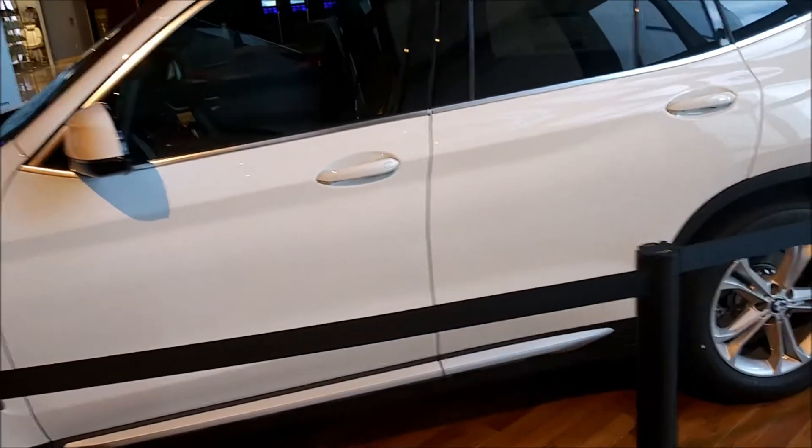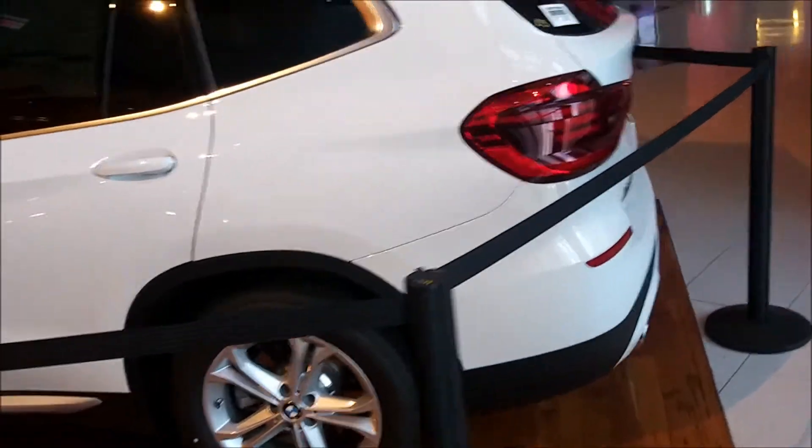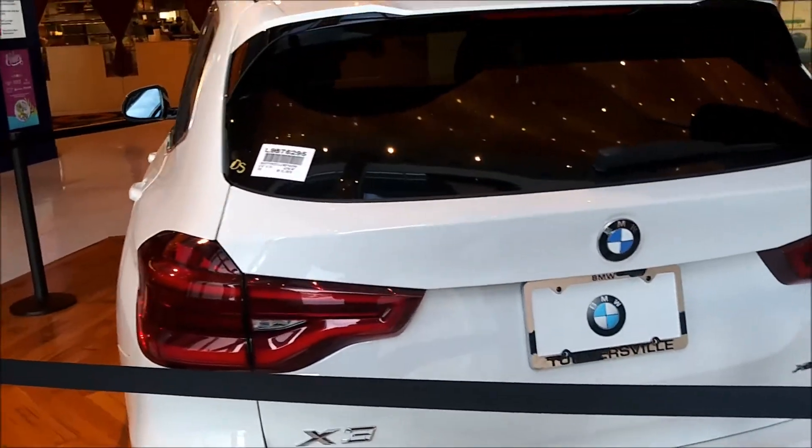I like this — it's better than the Ford, where you're constantly looking over to the right at the screen. This is what I rented, only in black. BMW X3.